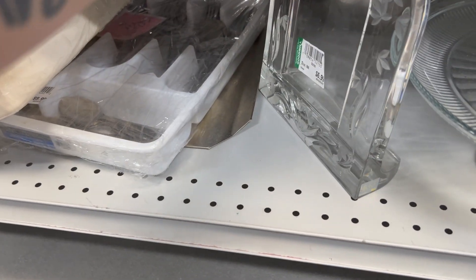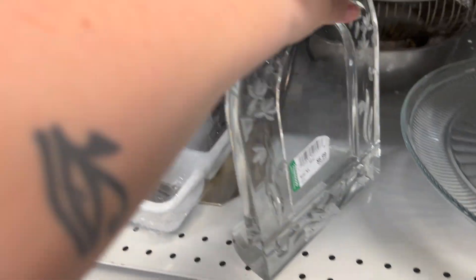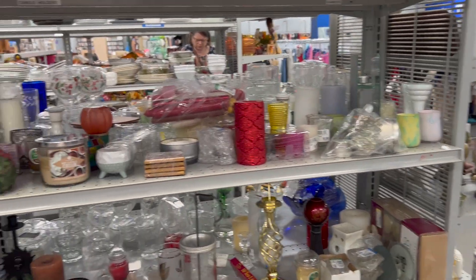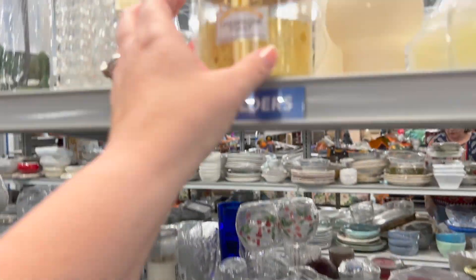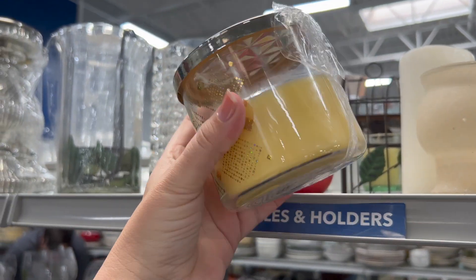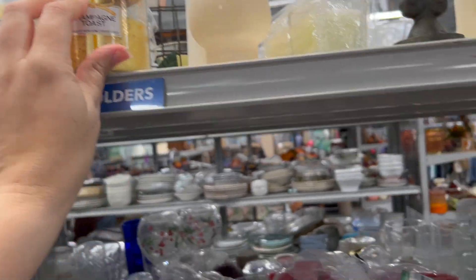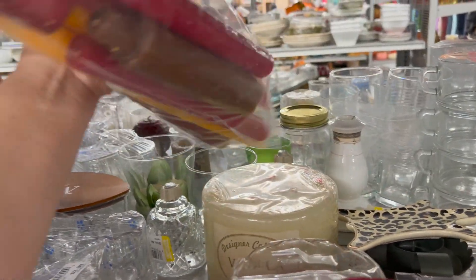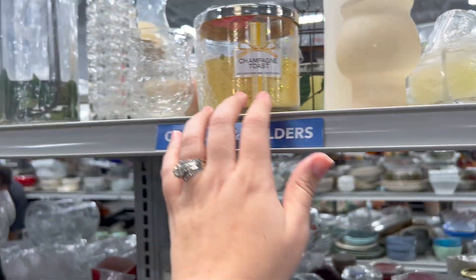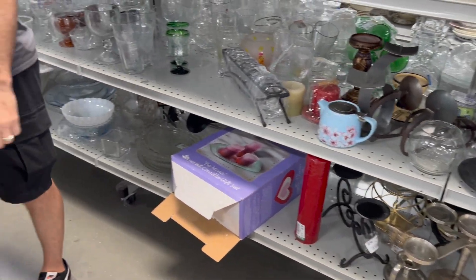Oh, Mikasa — $6.98. The color is blue. Candle section — champagne toast. So this would be half off, like a dollar or two dollars. That's a light scent though. For people that scents give headaches, that's a good light one for you.